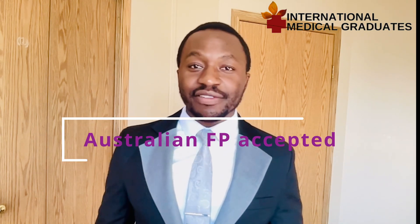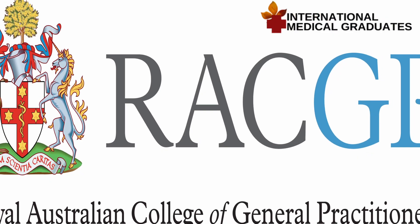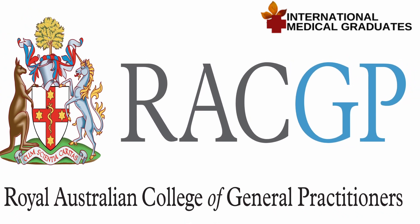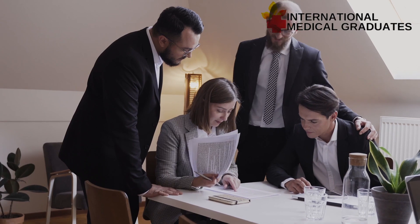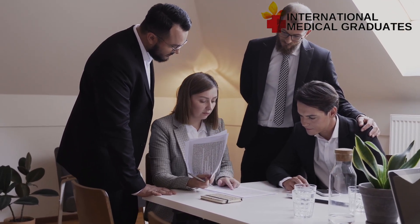Also, physicians from Australia — graduates of Australian general practice vocational training programs that hold accreditation from the Australian Medical Council — meet the standard. Those who meet the standard of the Royal Australian College of General Practitioners, and even those who hold membership of the Royal Australian College of General Practitioners, are eligible to get in through the practice-ready assessment.